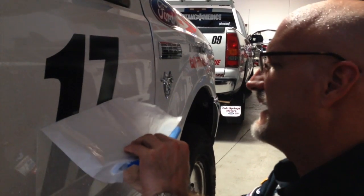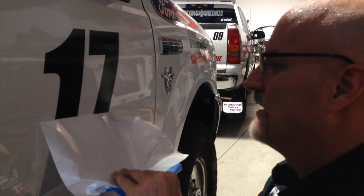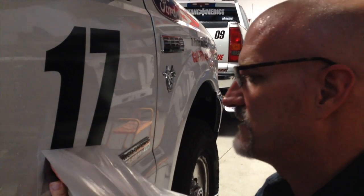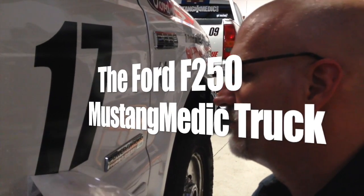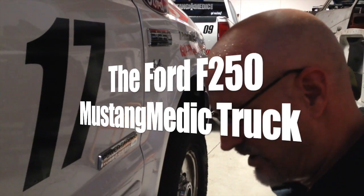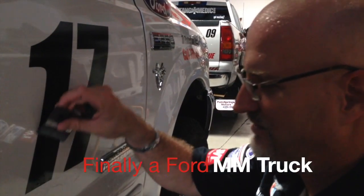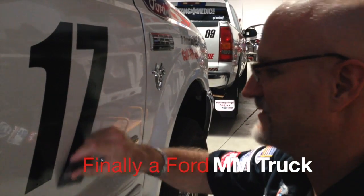All right guys, working on the Mustang Medic truck. Why 17? Because Bobby Deserat is number 17, circle track racing champion, dedicated Mustang Medic. And I truly believe, and I'll say it on video, that Bobby and I will be in this thing called Mustang Medic to the end. He's a good man. He's loyal. So gosh darn it, I'll put his number on our truck. It's gonna look really good when we're picking up that car on Wednesday, using Bobby's 17 trailer with the 17 Mustang Medic truck.